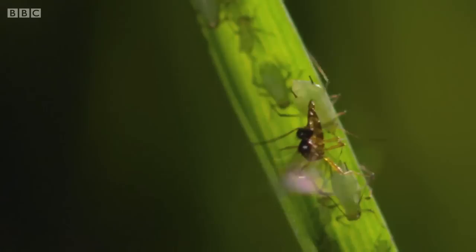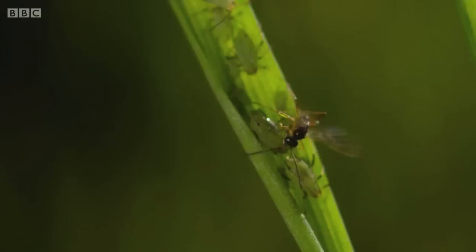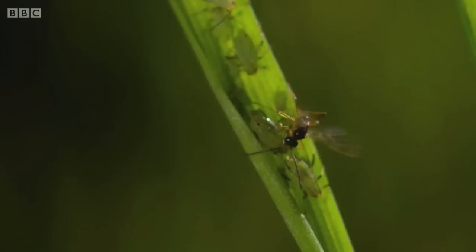She brings her abdomen between her legs and stabs each aphid in turn. You might think that the wasp actually stings the aphids to kill them, but of course it isn't that — their sting is what they use to lay the egg inside the aphids.